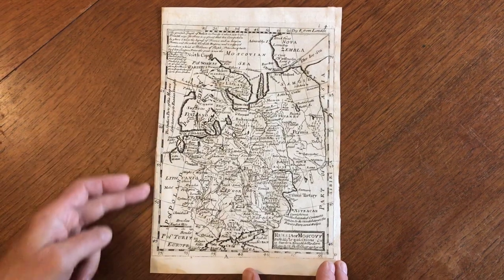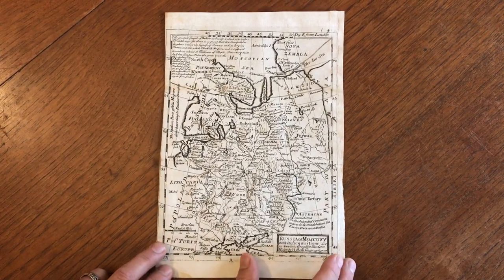The map, as you can see, has a narrow side margin, as many maps of this era often do.